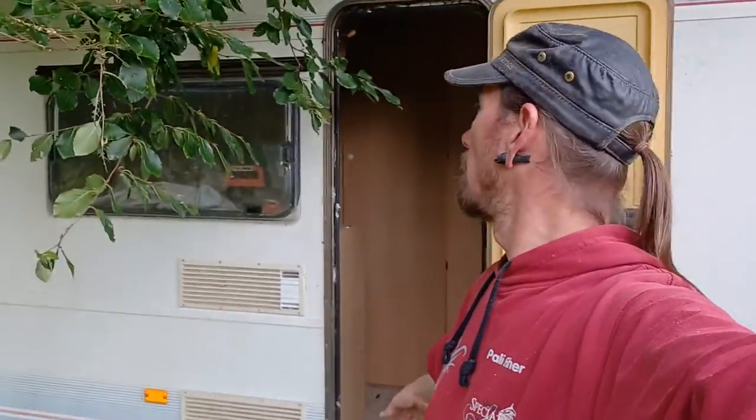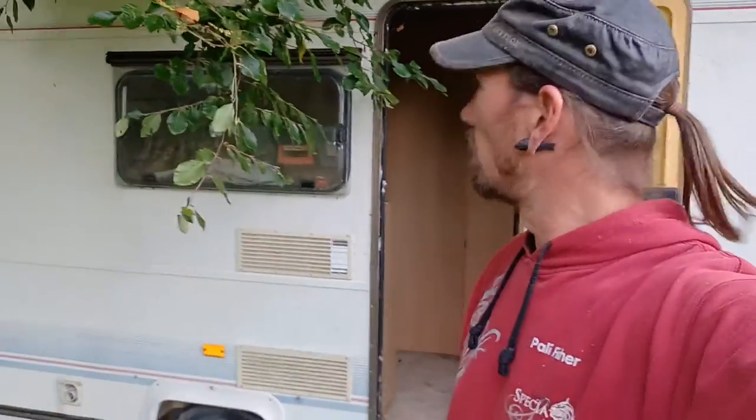Hello YouTube, my name is Pally Fisher and welcome to another trailer camping video. I'm rebuilding my trailer.